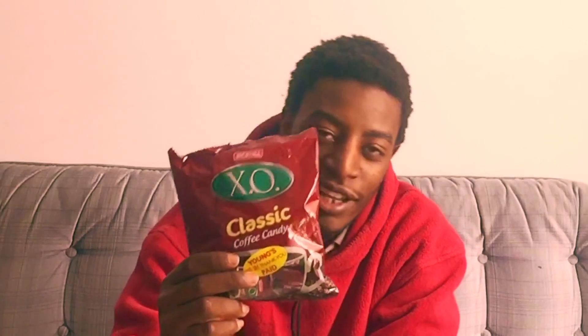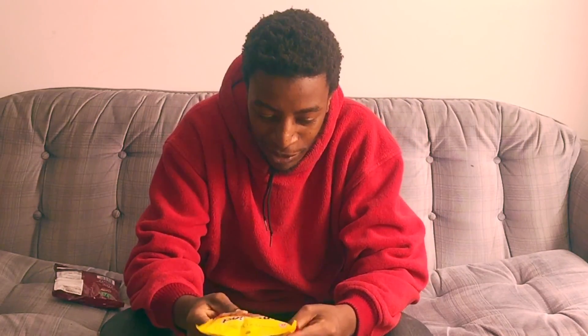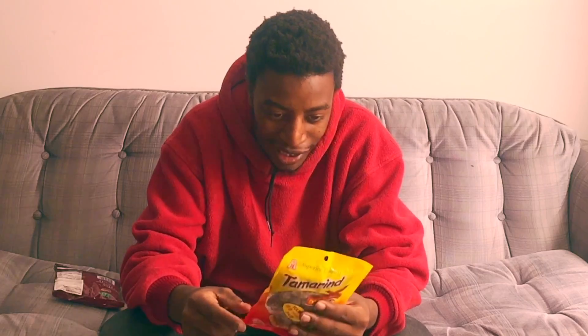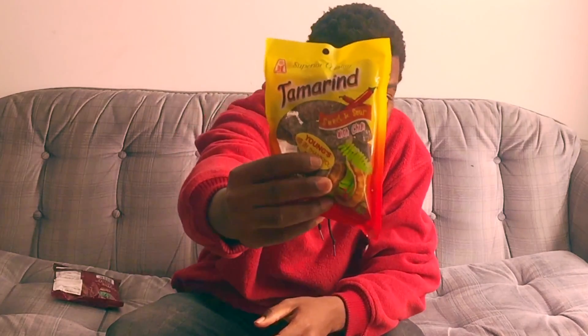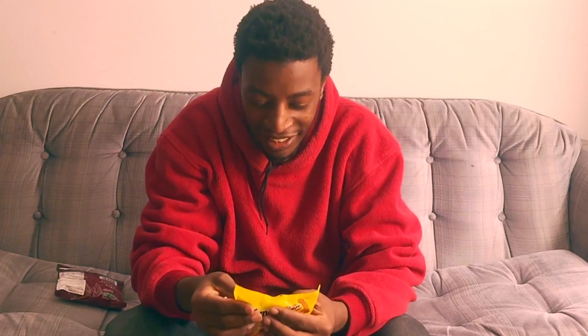Alright guys, I'm back. I got the EXO classic candy cover right here, gonna be testing that one. We also got — I think this is from Thailand — we got some tamarind candy. I don't know how to pronounce it, but this is the candy we're trying today.